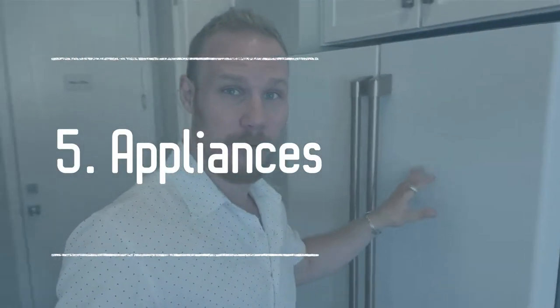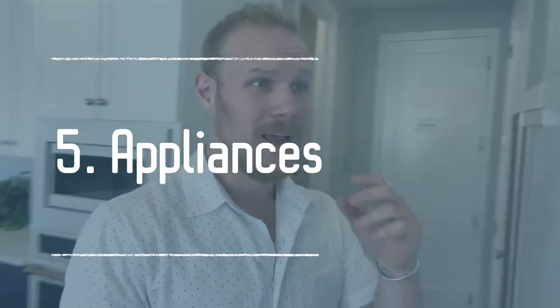Number five is appliances. If they're offered included with the price, great, take them and enjoy. But if you need to buy them at design studio, I don't recommend it because you're going to pay a premium. What I recommend is seeing which models the builder offers, then going online to see if you can get the same models cheaper yourself — and likely you can.